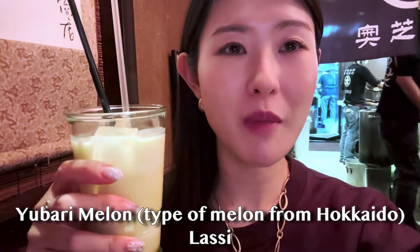I got the Yubari melon lassi. Mmm, oh my god! That is so dense, and very sweet, and very melon-y. So good. Highly recommend it.